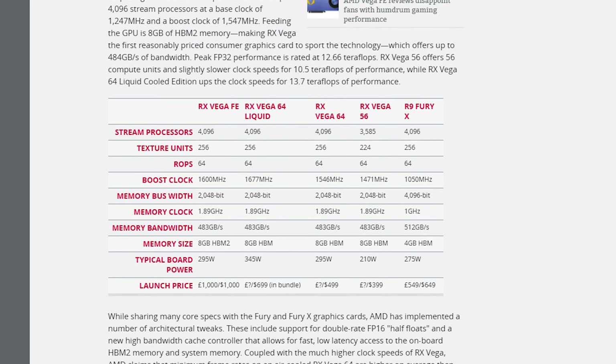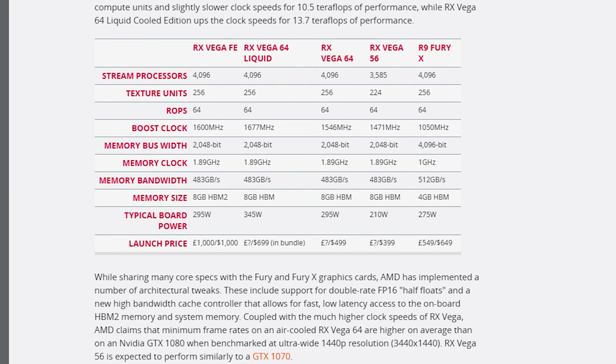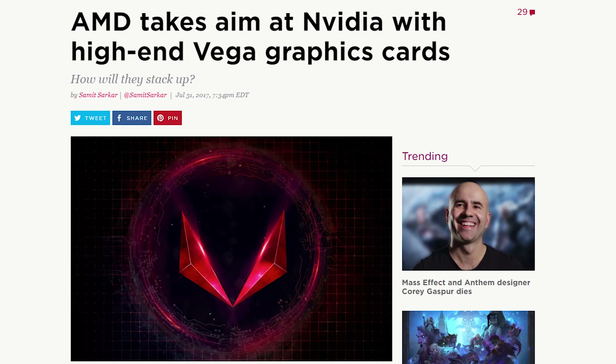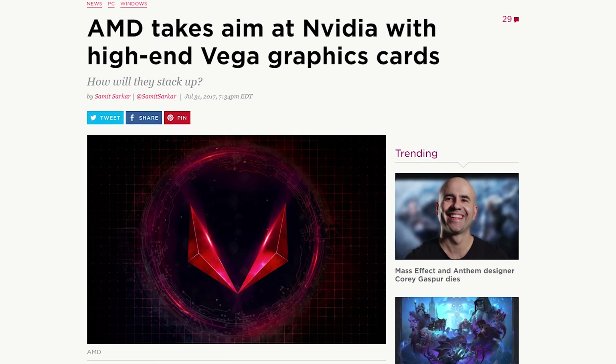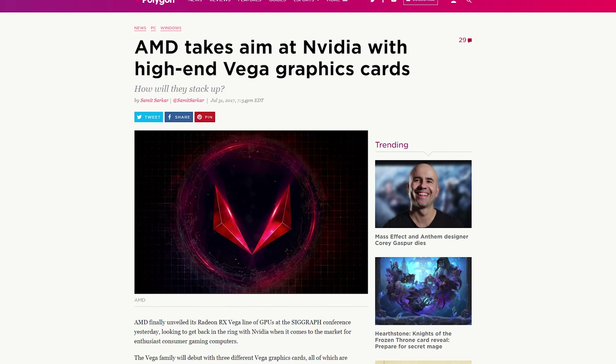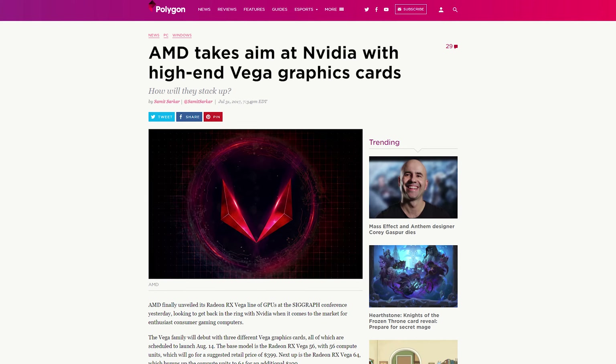The Vega 64 cards will have 64 compute units, while the Vega 56 will have 56 units — kind of works out. For other specs, you can check the sources and links down below; there's just a lot to go through. In terms of performance, the Vega 64 is meant to be competitive with the GTX 1080, and the Vega 56 is meant to be competing with the GTX 1070.